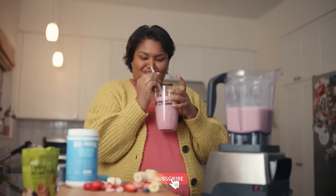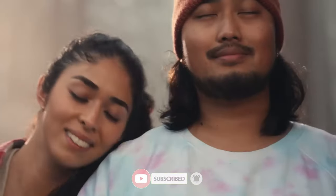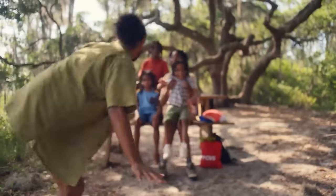We hope you appreciated the content. Don't forget to give this video a thumbs up, subscribe to the channel, and hit the notification bell so you won't miss any of our new future uploads. See you in the next video!